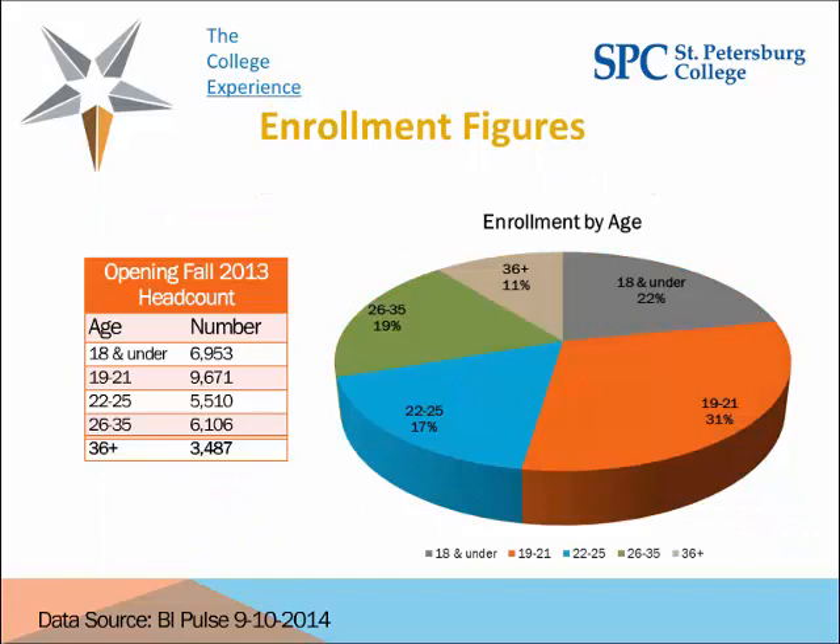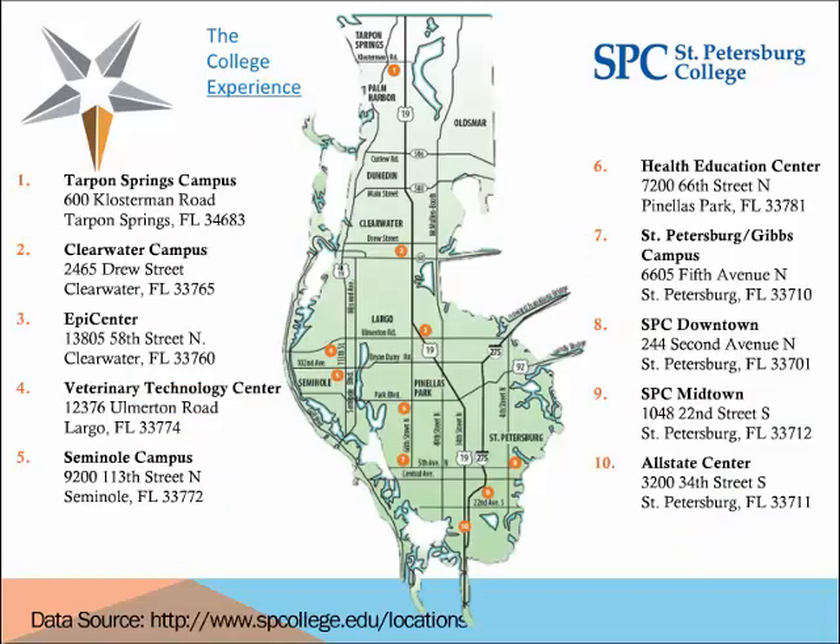Our enrollment by age is interesting — our biggest population by age is 19 to 21. A few years ago, our students were a little bit older, but we've seen over the past few years that they've become younger. We are also a multi-campus college, and all of our sites take part in our early alert system. One of the biggest challenges of implementing a system like this is having all of these campuses trained and working on the system together.